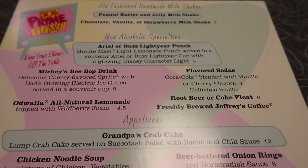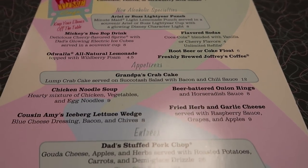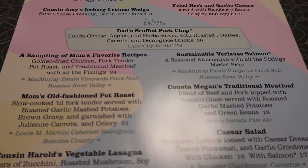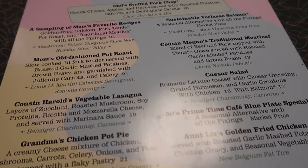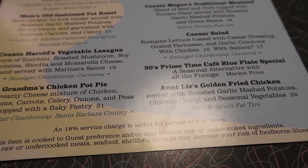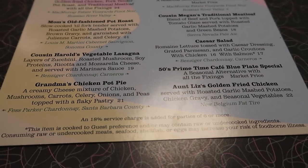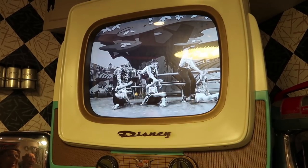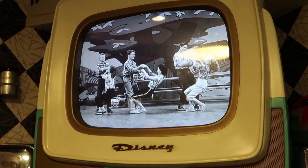Here's a little better view of the menu — sorry, there's a little glare. Thinking about the pot pie, but we'll see. Check it out — we're watching the Mickey Mouse Club with Annette!